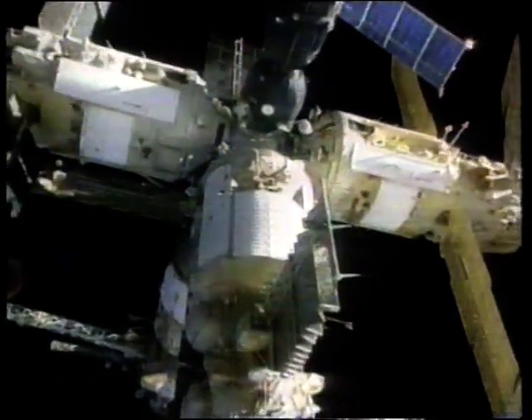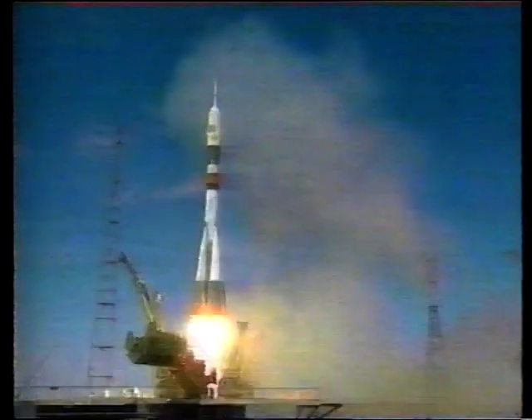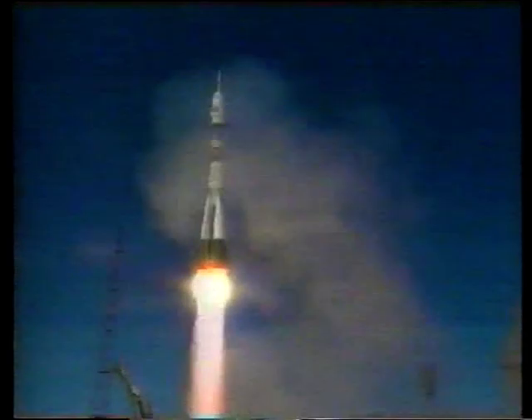Mr Foale's mother at home in Cambridge is keeping calm. It appears that this was a very unfortunate accident, which I'm sure they're very upset about, but it isn't life-threatening. The Mir program has been dogged by technical problems, but this is the worst.